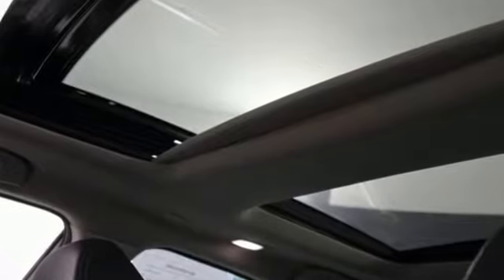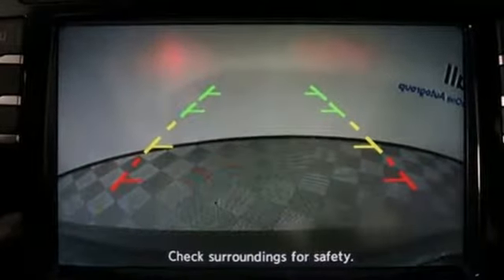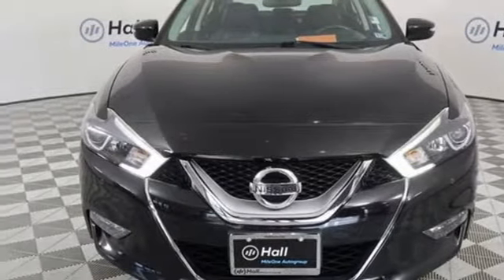Cars.com explains the Nissan Maxima succeeds because it doesn't equate lots of interior space to whale-like exterior dimensions, making it enjoyable to drive. Nissan excites the senses so you can enjoy the journey. Take it for a test drive today.